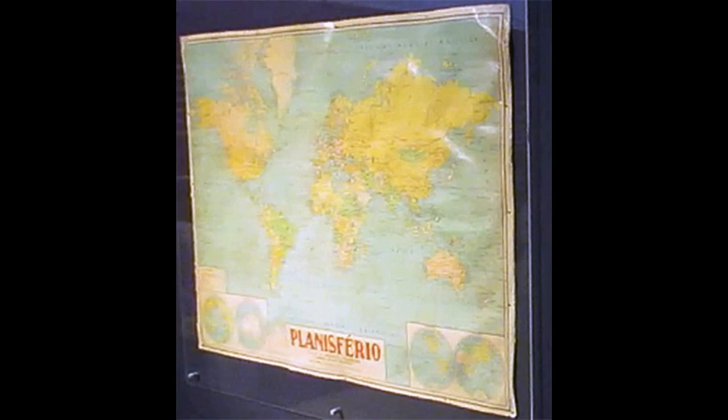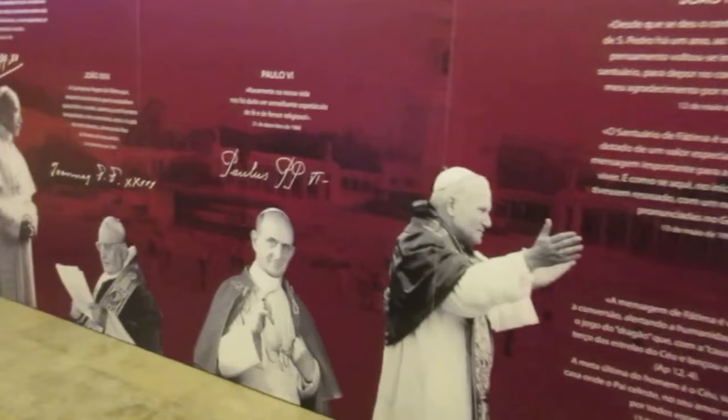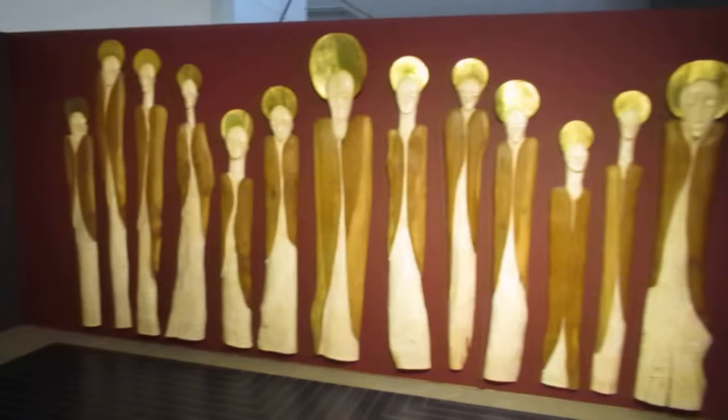We just saw a model of Pope Paul VI. And here is the map Sister Lucia would use when she wanted to see where the devotion to Our Lady of Fatima was expanding. Here we have quotes from the various Popes about Fatima, and a modern art representation of the Last Supper.